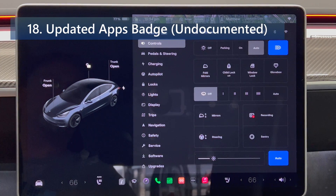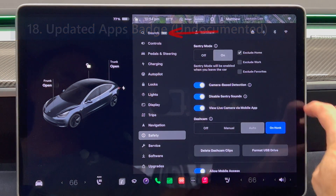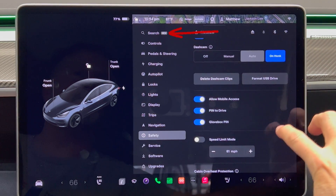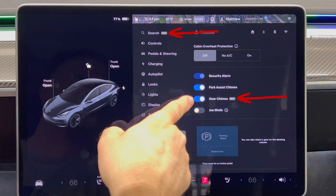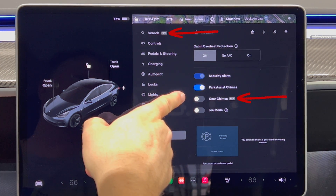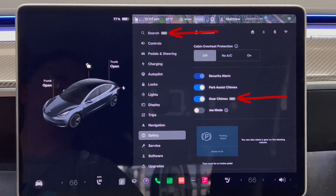Updated apps badge: similar to the new badges Tesla added in update 2023.12 that signify which features are new in menus, Tesla will now display a blue dot underneath each app that is new or has been updated. I don't have any apps that have this marker, so here's what it looks like on the main menu.